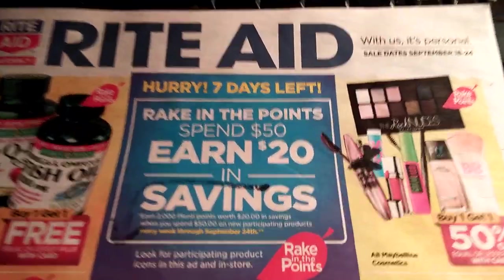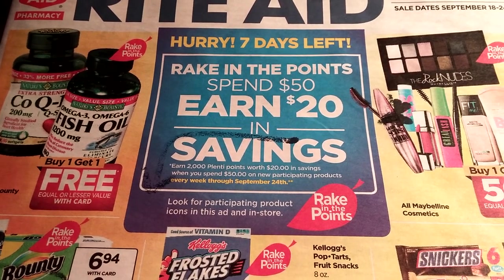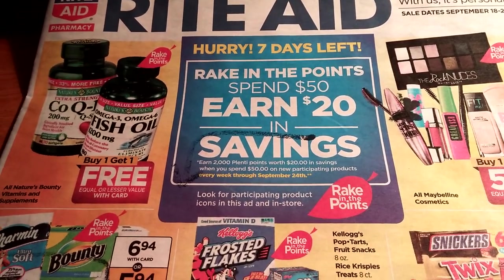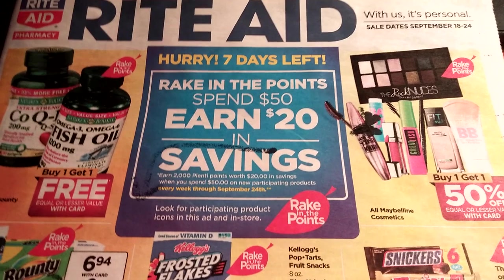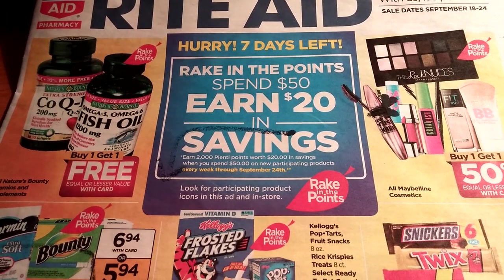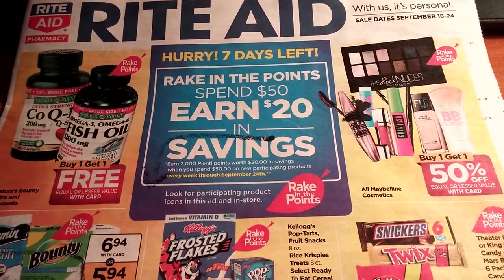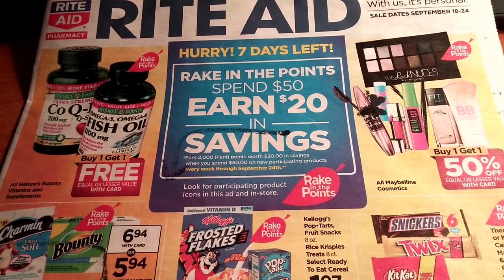This is the last week of the Rite Aid rake-in for points deals, where you spend $50 and earn basically 2,000 points, which is $20. You're allowed to do that twice per card if you have more than one card. It's been an awesome week this week, and this one is not looking as great, but we've still got some stuff to get — this will be the final hurrah. Let's go over things, and if you know of anything, make sure you post it down below so we can all help each other.